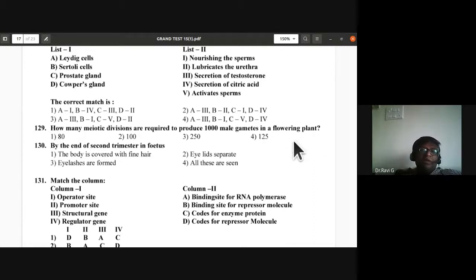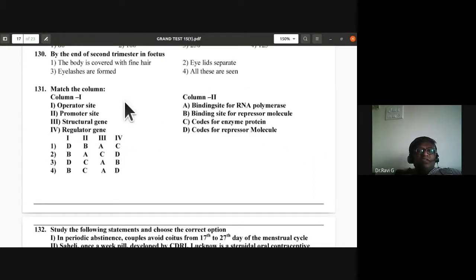Question 130: By the end of the second trimester in the fetus, the body is covered with fine hair (lanugo), eyelashes are formed separately — all of these are seen in the second trimester. The answer is all of the above.